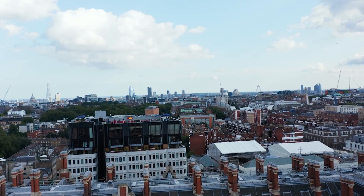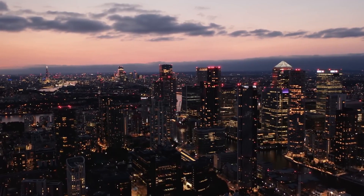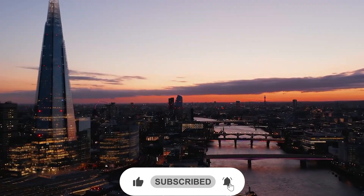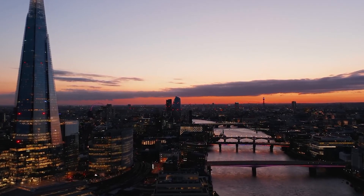So what do you think of our list? Have you ever been to any of these places, or have any other recommendations? Let us know in the comments below, and don't forget to like and share this video with your friends and fellow travelers. Thanks for watching, and we'll see you again soon for more exciting adventures in the city of kings and queens.